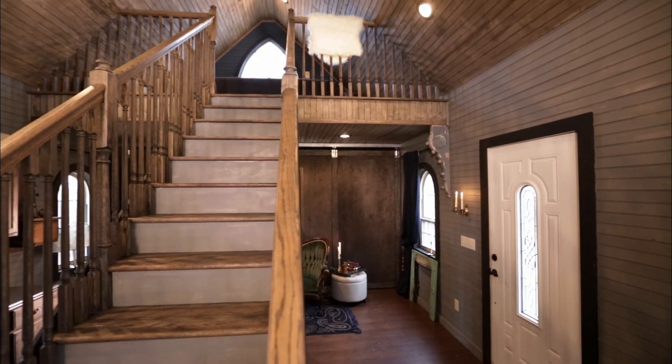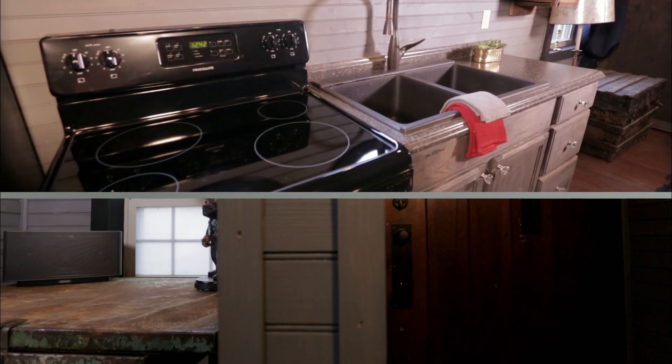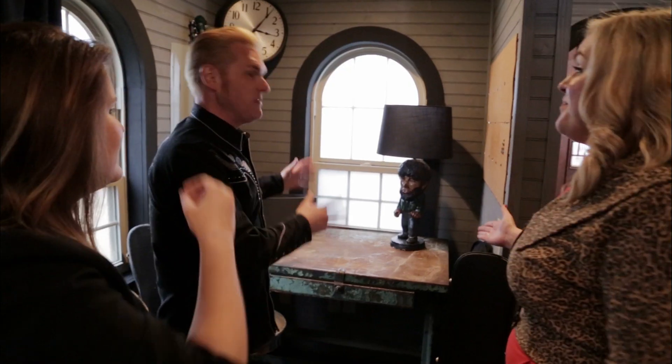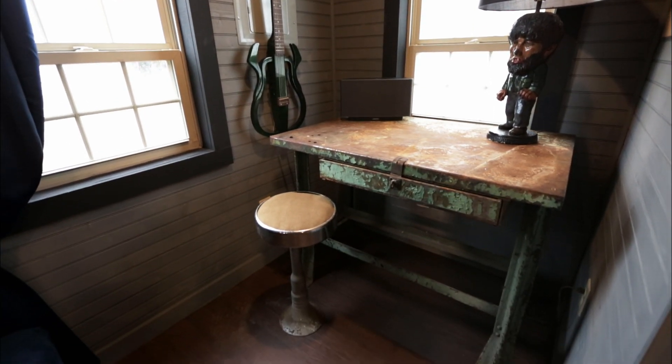Oh my gosh, look at the staircase. Oh, no way. Look at what they did to the desk. Yes, that is awesome. This is where I'll do my podcast. It's perfect. That is so awesome.